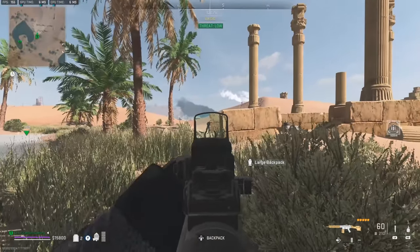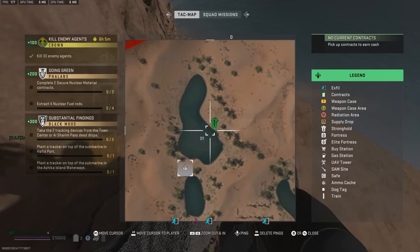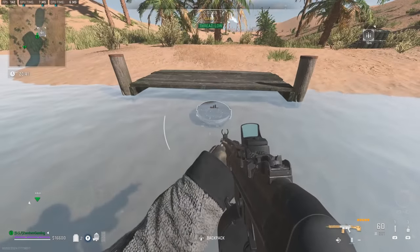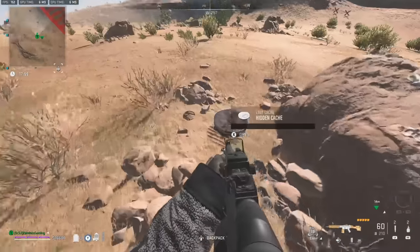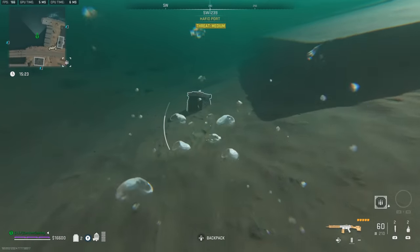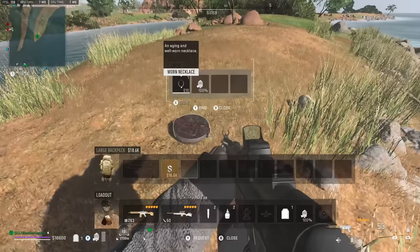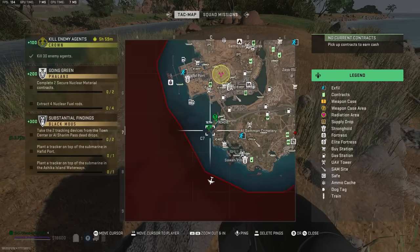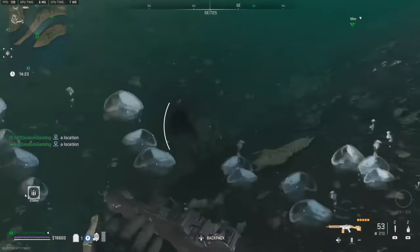Large backpack — I'll take that. Here's another cache location. That one's been looted, but there's another one here. Out here on this end we have another one, and in the middle in the water there is a cache also — so don't forget that one.